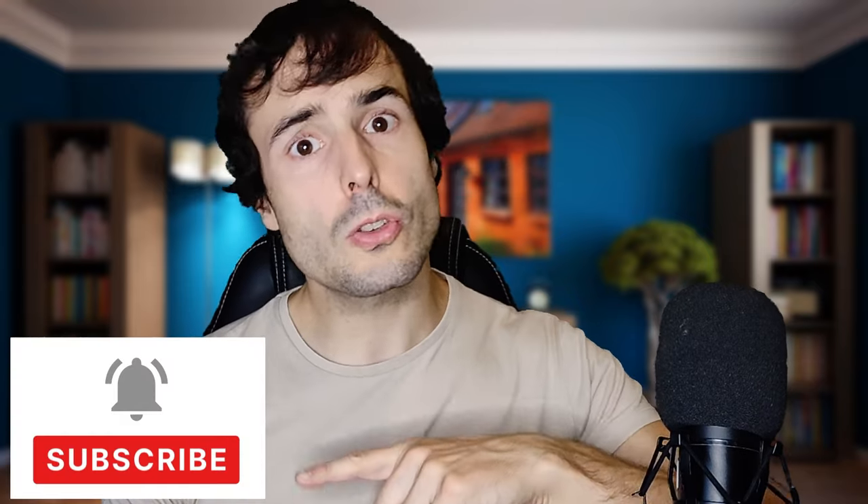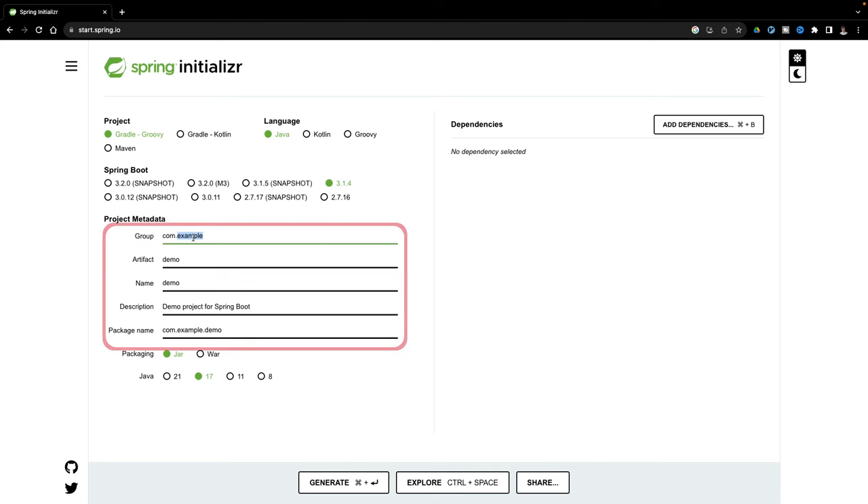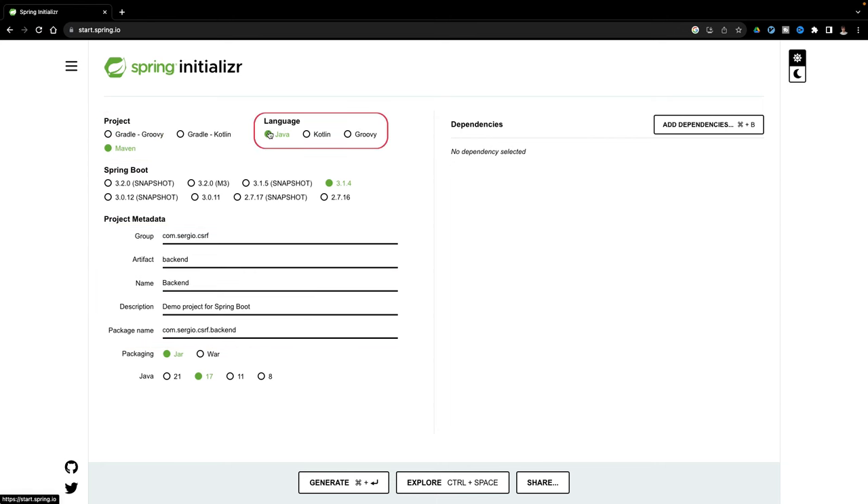To be protected against the CSRF attack, I must configure both my frontend and my backend. Let's create both projects — Angular for the frontend and Spring Boot for the backend. I'll start by creating a Spring Boot project with Spring Initializer. I change the group name, artifact to 'backend', ensure it's a Maven project with Java, the latest version of Spring Boot, a jar packaging, and Java 17.